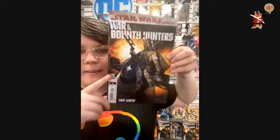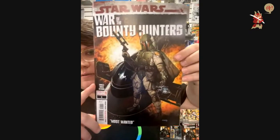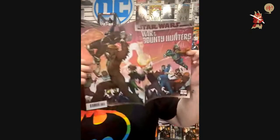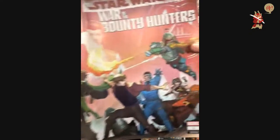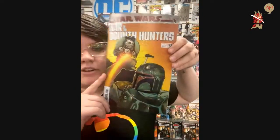Star Wars is here — War of the Bounty Hunters number one, main series. This is the main cover. This is the sweet wraparound cover — I love a good wraparound. It's Chewie throwing somebody, which is awesome. And the C cover.